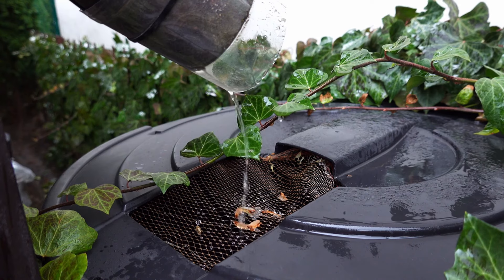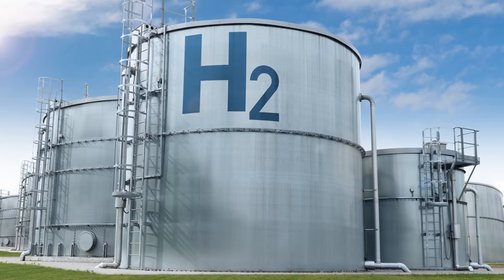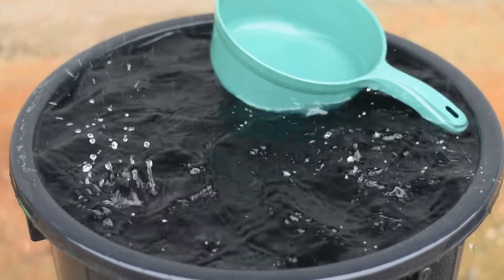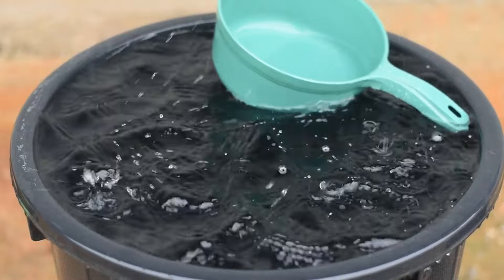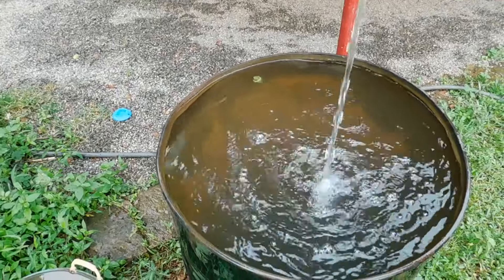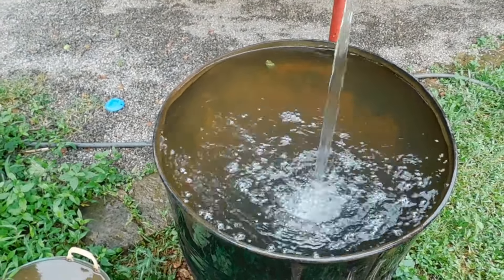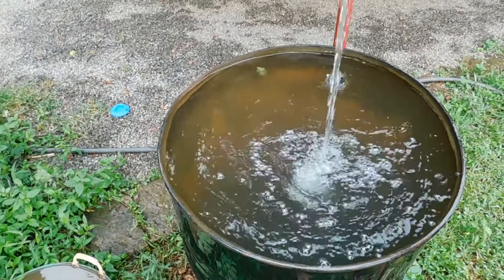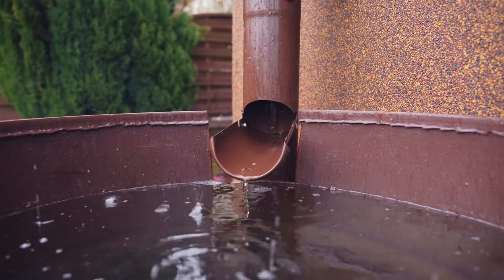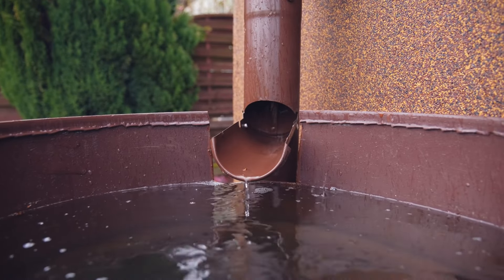Storage tanks vary in type and material, including plastic, metal, and wooden tanks. Plastic tanks are lightweight, corrosion-resistant, and easy to install, making them a popular choice for many gardeners. However, they can degrade over time when exposed to UV light. Metal tanks, often made from galvanized steel or stainless steel, are durable and can last many years, but they may be prone to rust if not properly coated or maintained. Wooden tanks, while aesthetically pleasing and environmentally friendly, require more maintenance to prevent rot and may not be as durable as plastic or metal options.